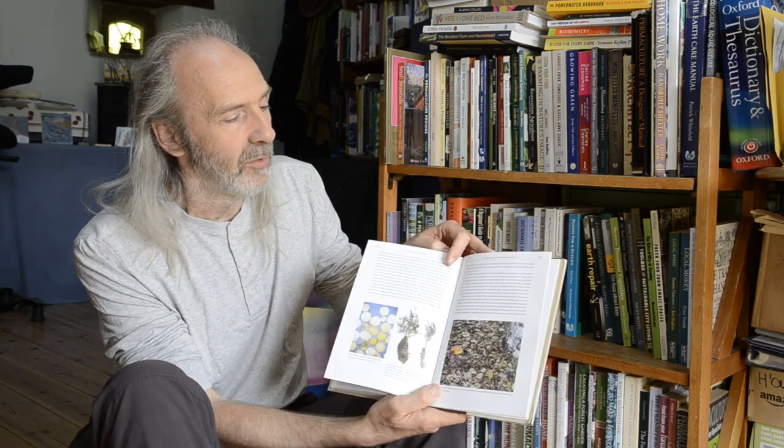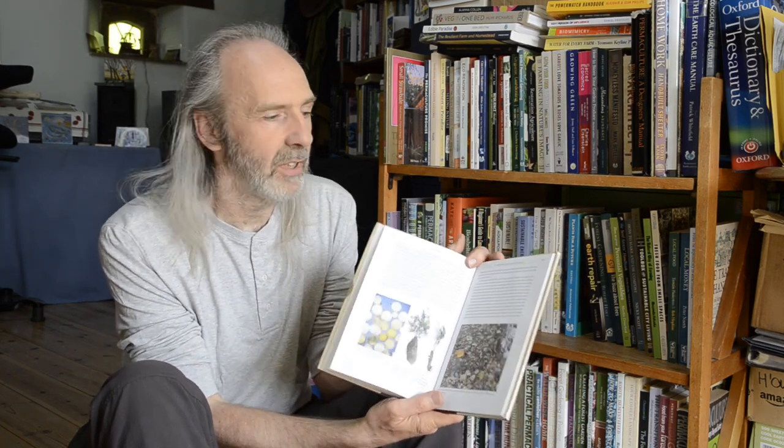It also covers mycorrhizal fungi and mulching. For me, this is just an excellent book — not so long that you feel you'll never reach the end, but there's a lot in here. Reading it was a great education in what lives in the soil and how I can work with those organisms to get more from my garden, ultimately for me and my family. Highly recommended — but buy the revised edition for those two extra chapters.